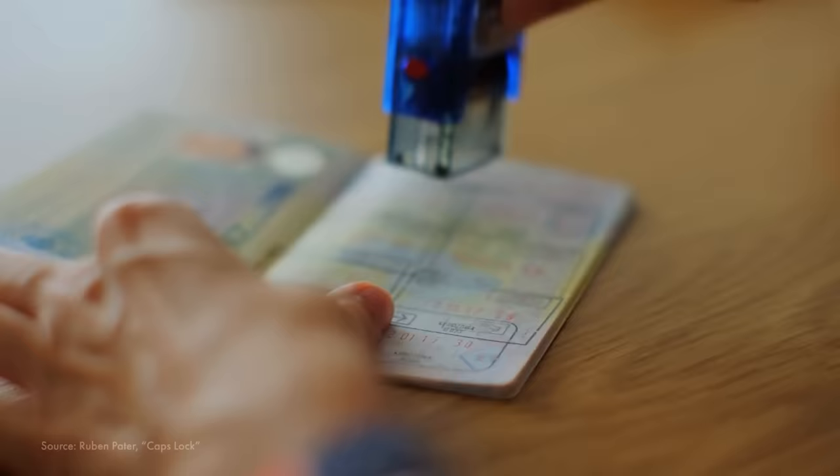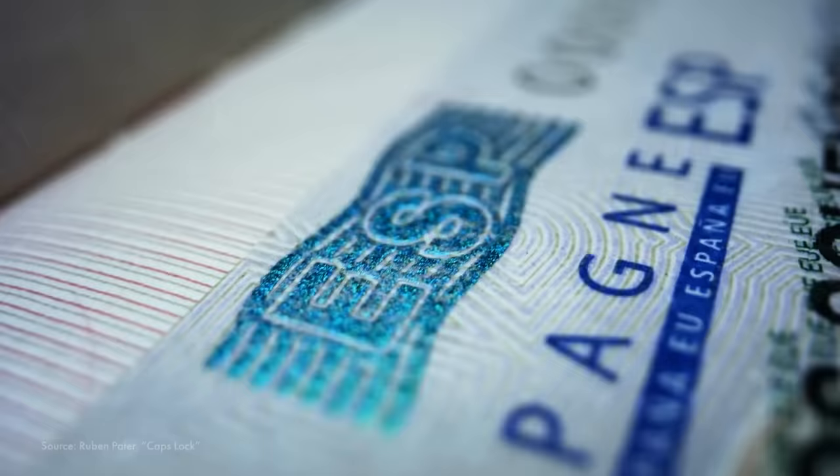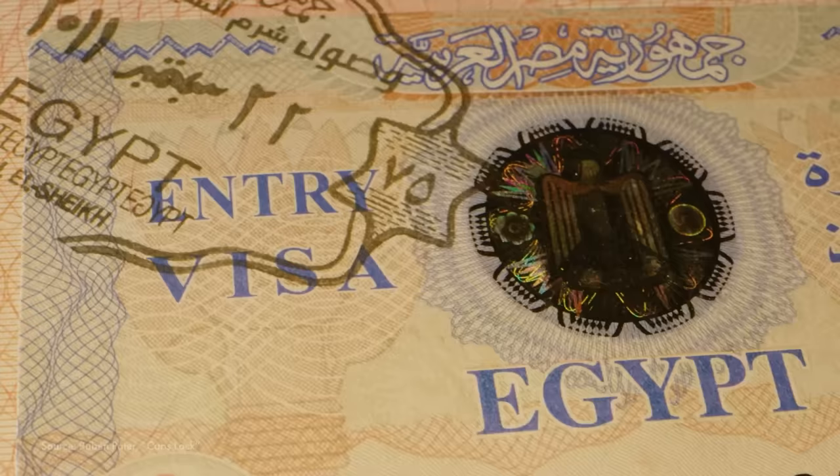Modern financial and legal documents today still carry this legacy. They're designed to look trustworthy with consistent, legible typography that just screams official. Modern documents have evolved, of course, incorporating elements like RFID chips and barcodes, but they echo the design principles seen in ancient tablets and custom typefaces.